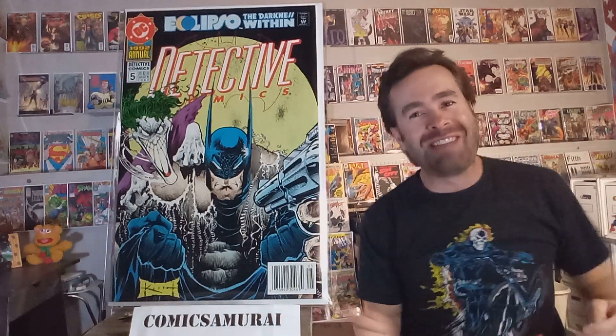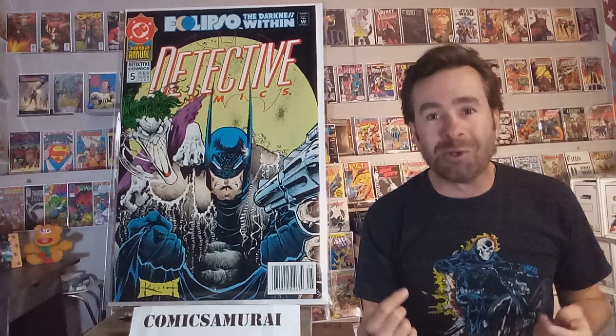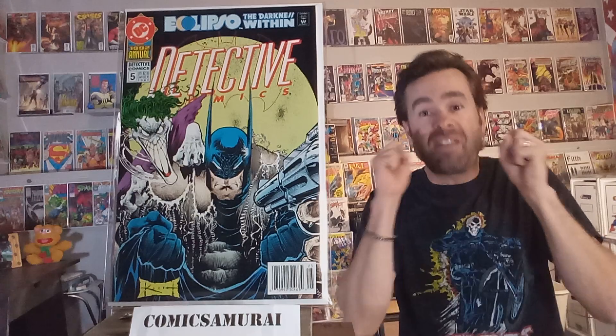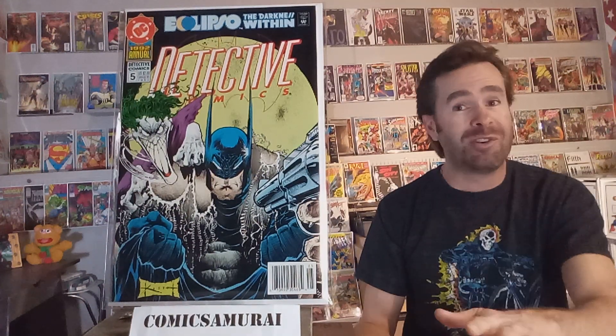Next up, we got Detective Comics Annual 5. I could not leave out Sam Kieth. He always does a great job, and this is where he started to get into all those twists and curls when fabric was torn — you can see that on Batman's costume. I love the fleck marks, the technique that he used on the moon hanging over Batman and the Joker. I think this is one of the most underrated covers of the Joker and Batman ever done.